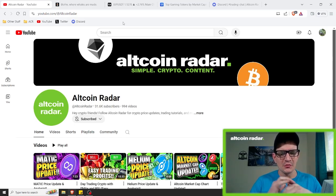Hey crypto friends, for those of you who are new to the channel, my name is Garrett and welcome to Altcoin Radar. Today we are going to be taking a look at the Jupiter charts and we're going to see where it might be headed, and we will cover both bullish and bearish scenarios just to cover all of the possibilities.